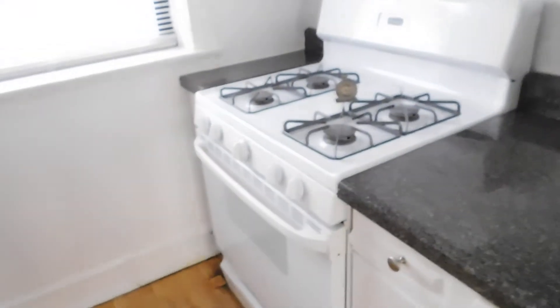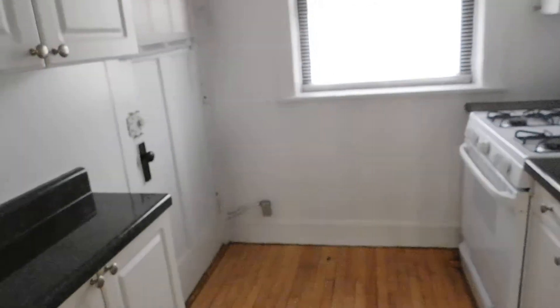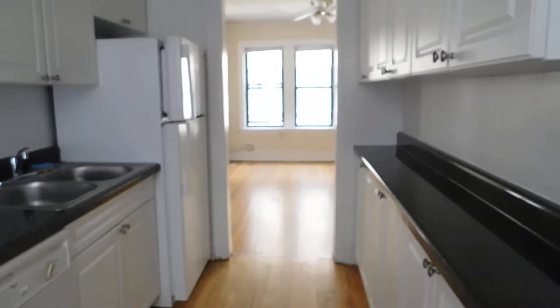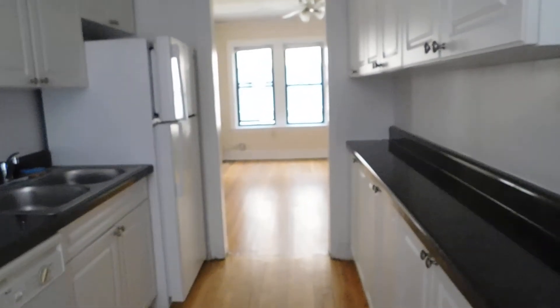It's a gas stove. That entrance back there will take you out to the laundry and the storage. Here's the kitchen from a lot of different perspectives.